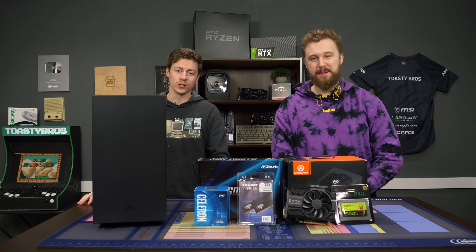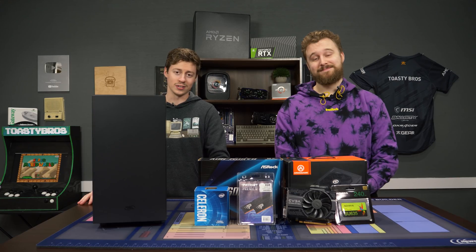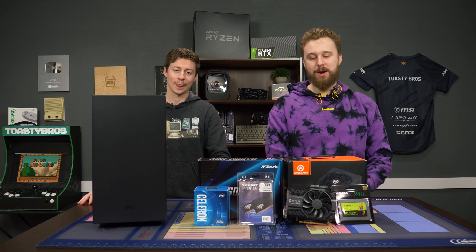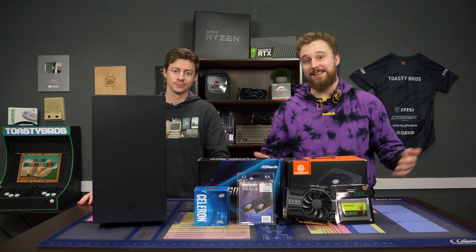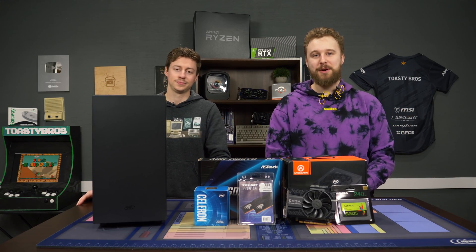Hey, how's it going guys? Jack and Matty with the Toasty Bros and today we're gonna be talking about gaming on an Intel Celeron — is it worth it? Probably not. The Celeron is still being made in 2021. This is the 10th gen version and it's still just a dual core. Why does it exist? I don't know, but we're going to test it in some gaming because that's what we do here at the Toasty Bros.